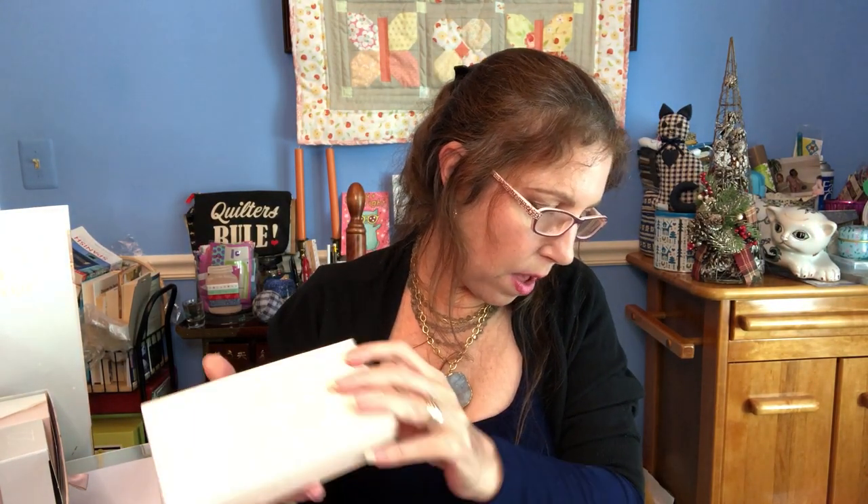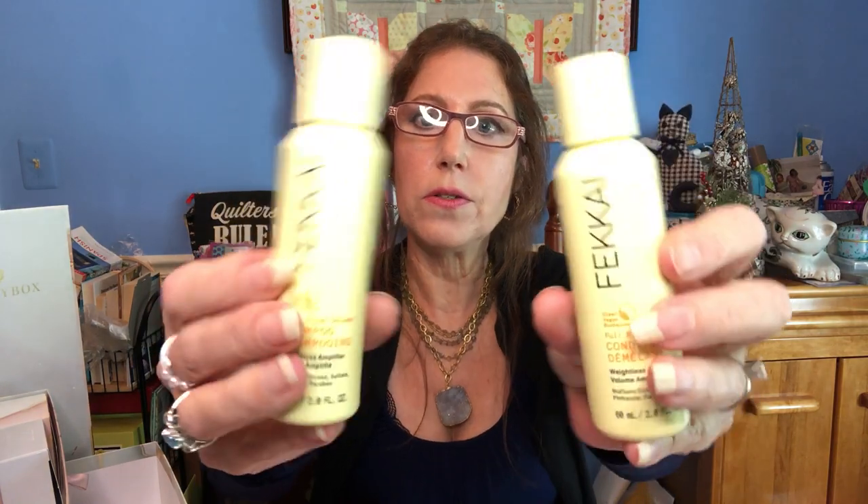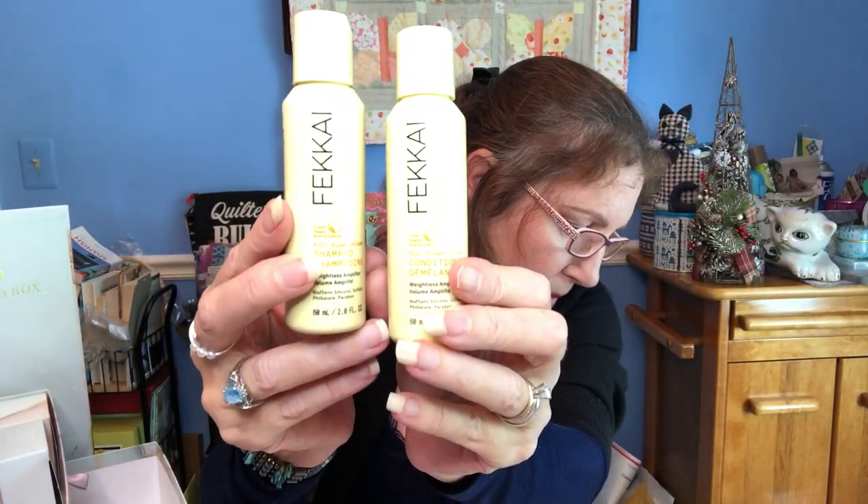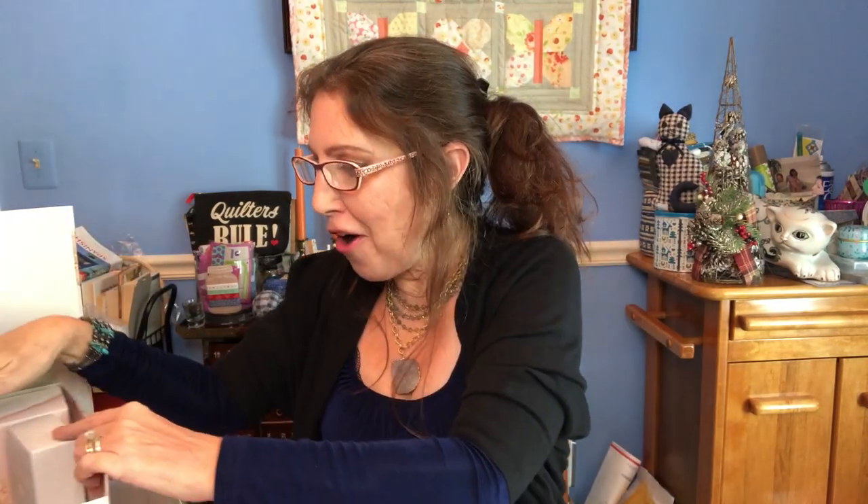Number fifteen is a shampoo and conditioner by Fekkai — it's considered a travel size at two fluid ounces, but it's really a generous travel size. It's supposed to give you full-blown volume. I love the packaging and I'm excited to try this. Each is $8, so $16 for both products right there.